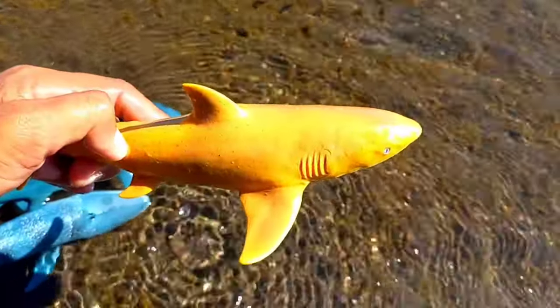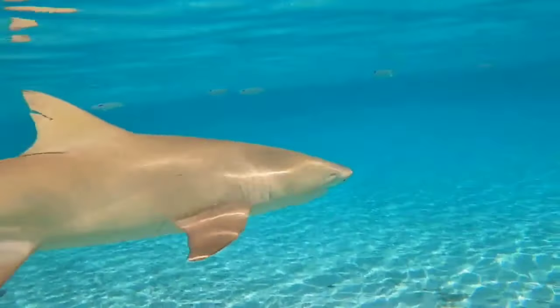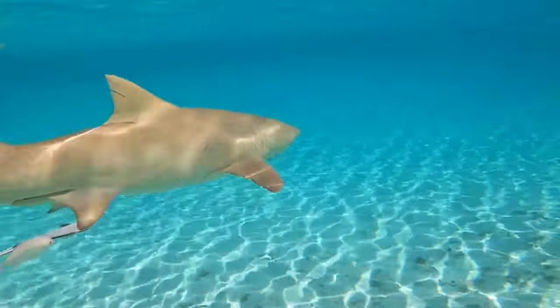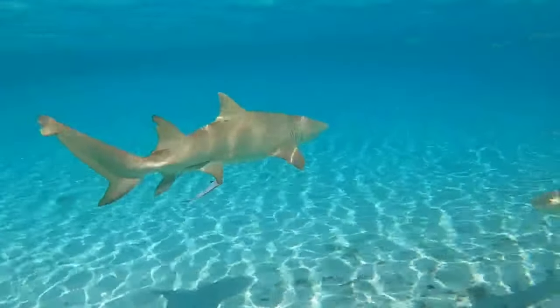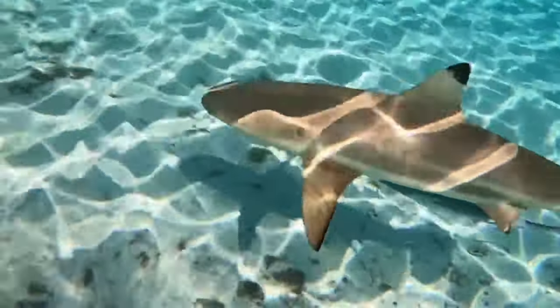This is a lemon shark. Lemon sharks are not very brightly colored; they are more of a tawny color, giving them a muddy appearance. This makes them perfectly colored to match the sandy bottom of the environment in which they hunt.